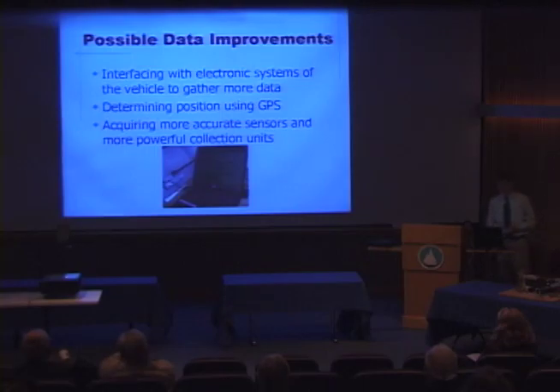For possible data improvements, one thing I'd like to do is interface this machine with the electronic systems of the car, measuring factors such as speed and engine RPM to make it more like the commercial data recorder. My analysis of position was done in the time domain — it would be interesting to see how it compares in space using a global positioning system. And as always, a more accurate set of sensors and more powerful data collection would improve results.